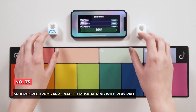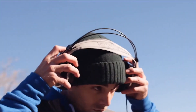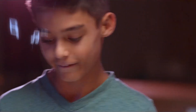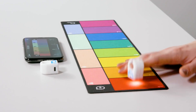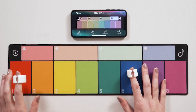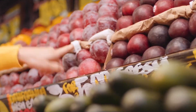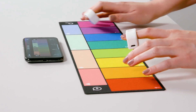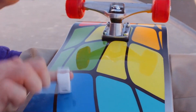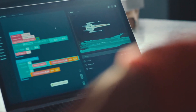Number 3: Sphero Specdrums App-Enabled Musical Ring with PlayPad. Sphero may be widely known for their programmable bots, but their move into STEM music is a success. Specdrums is a dream come true for any kid or young adult who loves to make music, especially those with drumming fingers. Tap a color, hear a sound, launch a themed sound pack in the app to DJ anywhere, or tap the rings to hear words, numbers, and sound effects. Specdrums mimic the functions of digital drums and keyboards and can play an infinite number of sounds, including ones you record yourself.